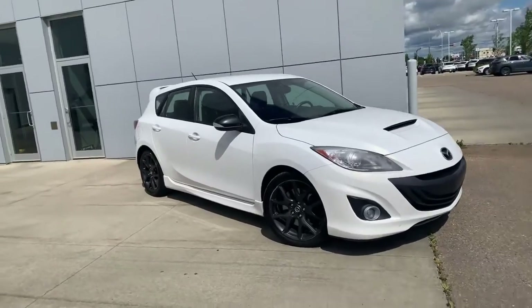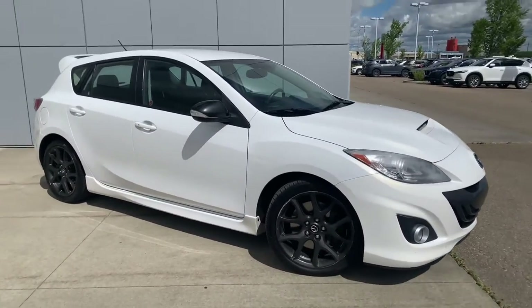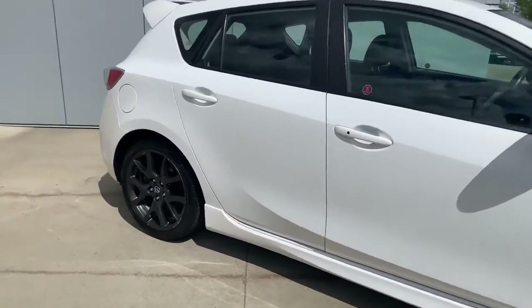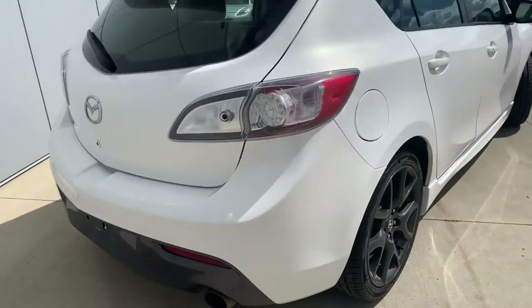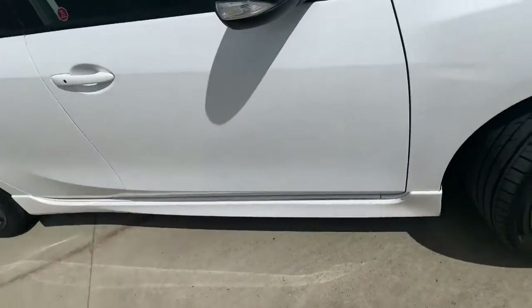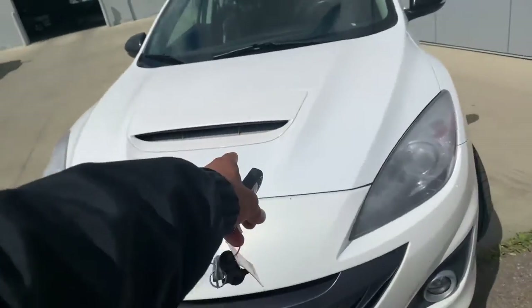This is a 2013 Mazda Speed 3, so obviously you get all the bells and whistles on this. Nice black rims, blacked out. Paint is in immaculate condition — I've yet to see any type of chips or swirlies on this vehicle. You get that nice skirt that comes with the Speed 3, and that real scoop right on the hood.